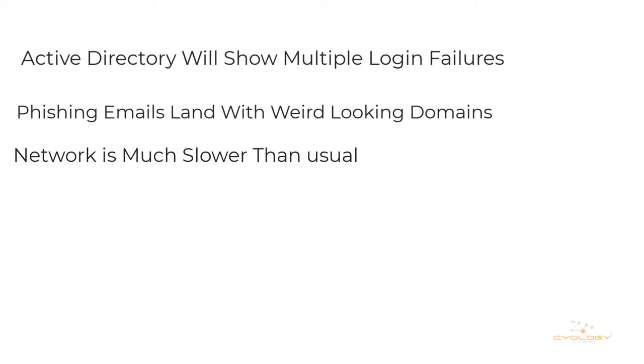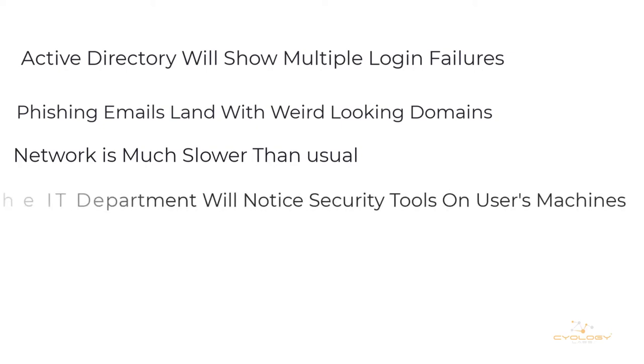The other problem — and this is a huge problem — is that the IT department will start noticing that security tools have been installed on various computers throughout the organization where they shouldn't be. One of the tools we've seen a lot of is called Mimikatz. This tool is used to steal the credentials that have been used on a particular computer that's been hacked. So if the IT guy ever signed in on that specific computer, the hackers will have access to his username and password and will be able to reuse that information without ever knowing the username and password. This is very, very dangerous.